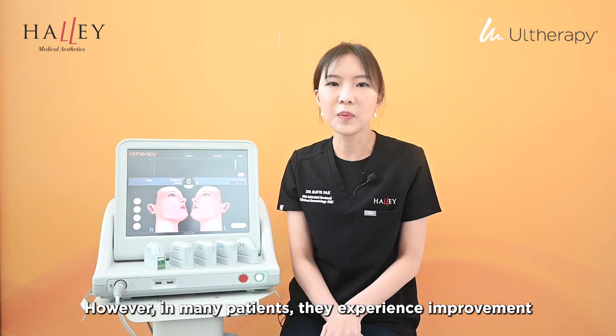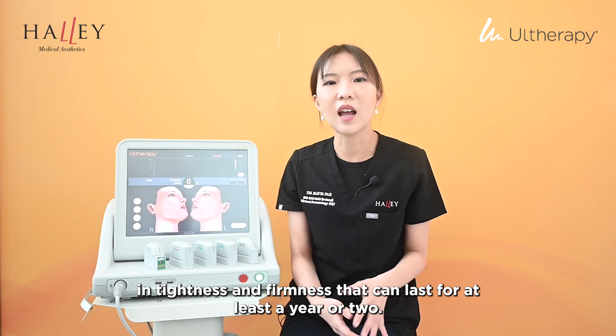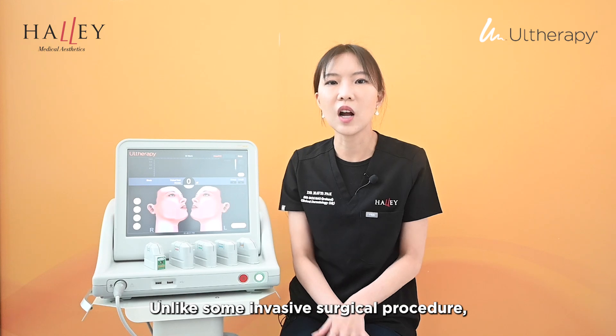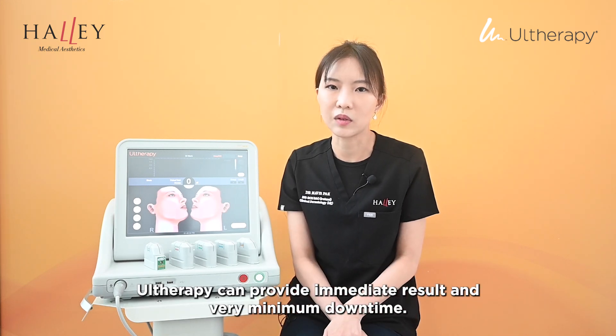However, in many patients, they experience improvement in tightness and firmness that can last for at least a year or two. Unlike some invasive surgical procedures, our therapy can provide immediate results with very minimum downtime.